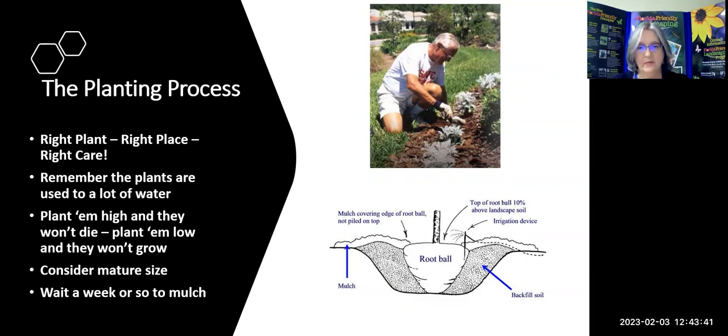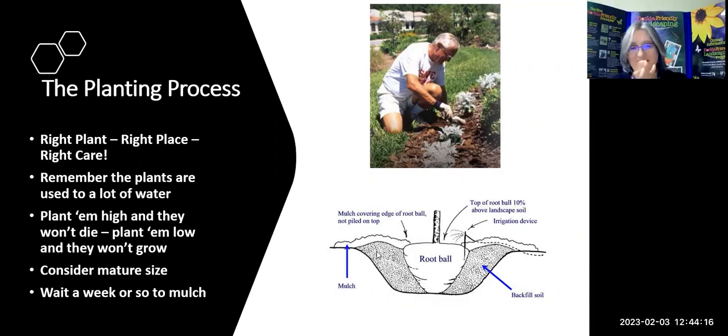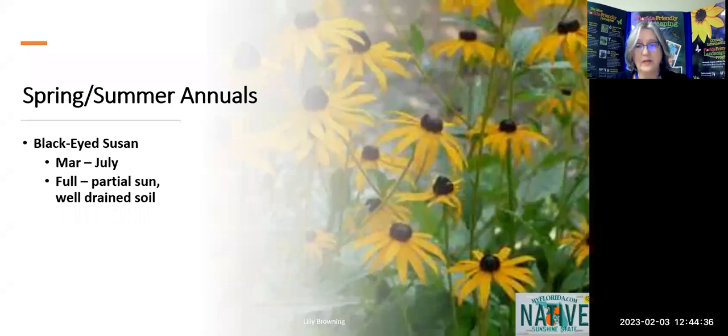When you plant, remember: plant them high and they won't die; plant them low and they won't grow. You want the root ball above the soil line — it may look a little high, but that's better than too low. The only plant you can bury deep and cover the stem on is tomatoes. For everything else, keep the top of the root ball above landscape soil level and keep mulch away from it.